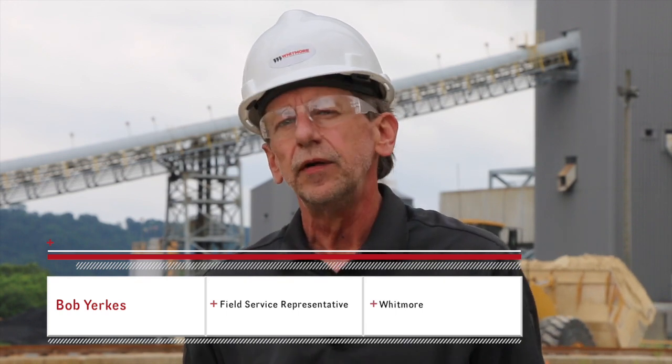Hello, my name is Bob Yerkes. I'm a field service representative of the Whitmore Manufacturing Company. Whitmore was established in 1893 as a petroleum lubricants manufacturer. Since the construction of the Panama Canal, during which Whitmore lubricants were selected to service the shovels used to dig the canal, Whitmore has focused their product development towards the mining industry and mineral processing.